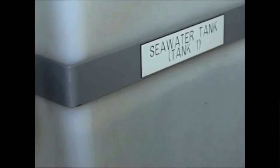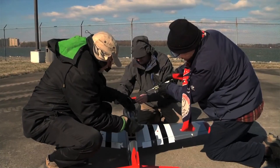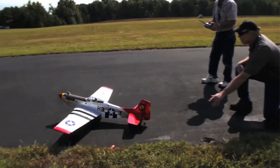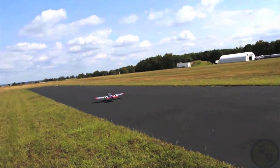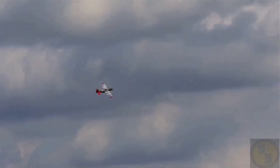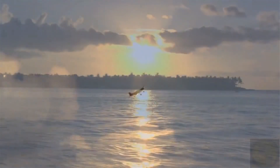NRL scientists have used the resulting fuel to power the internal combustion engine on a model aircraft. Within just 10 years, they say a commercial version of this process could produce jet fuel for less than $6 a gallon. Unfortunately, they won't be making prices at the petrol pump lower any time soon.